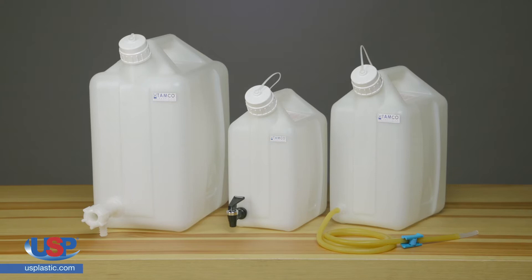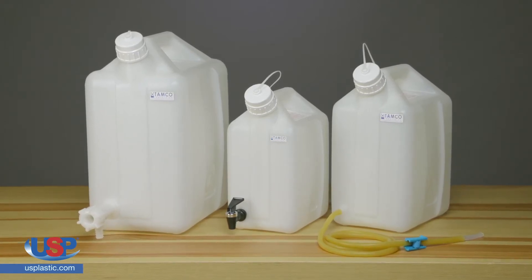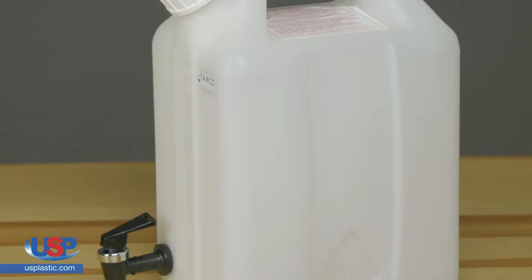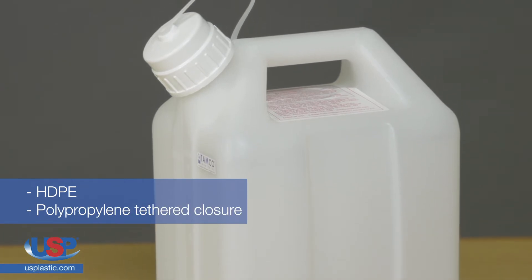This high-quality Thermo Scientific Nalgene jerry can is modified by Tamco to make dispensing your media easy, accurate, and convenient. Tamco jerry cans are made of HDPE and have a polypropylene tethered closure.